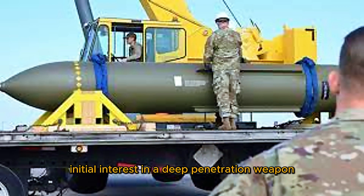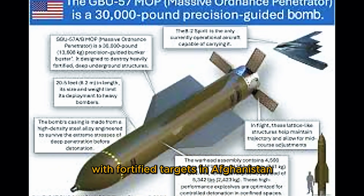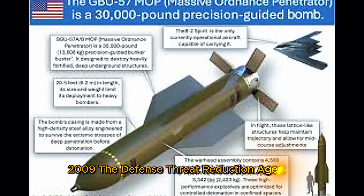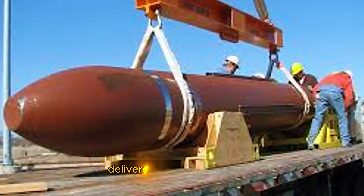Development history: In 2002 to 2004, there was initial interest in a deep penetration weapon following U.S. encounters with fortified targets in Afghanistan and Iraq. In 2007, the U.S. Air Force requested rapid development of a large penetrator to target hardened Iranian and North Korean nuclear sites. In 2009, the Defense Threat Reduction Agency (DTRA) began formal development with Northrop Grumman and Boeing, and in 2011 the first small production batch was delivered to the U.S. Air Force.